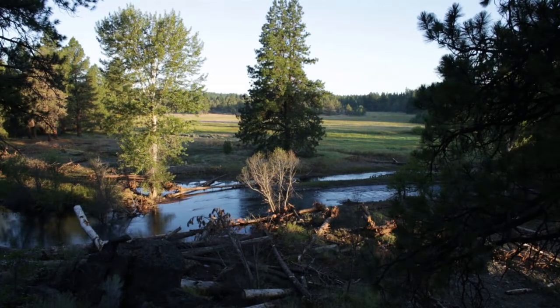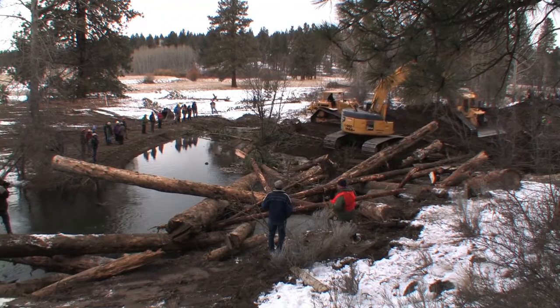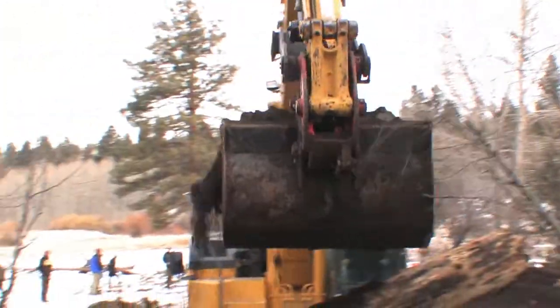White Juice Creek, historically one of the most important steelhead spawning areas in the Upper Deschutes Basin. When the creek was straightened in the 60s, Camp Polk Meadow lost many miles of important fish and wildlife habitat. Today this is all changing as the creek is being restored to its historic home, meandering through the meadow.